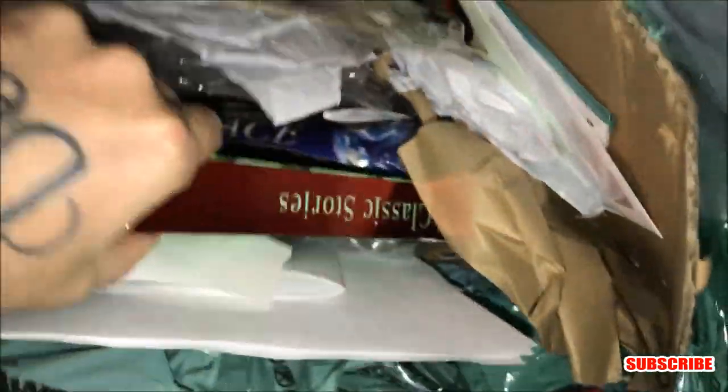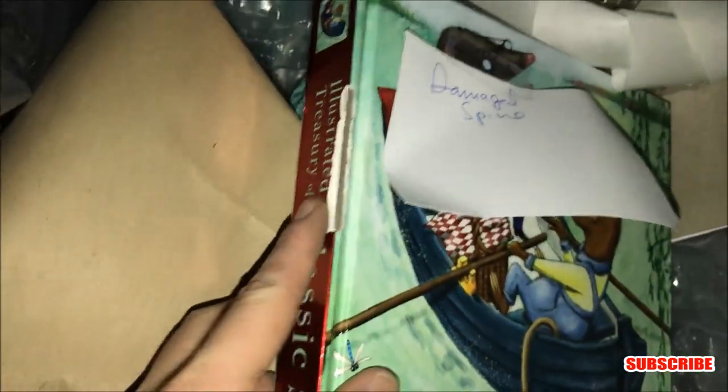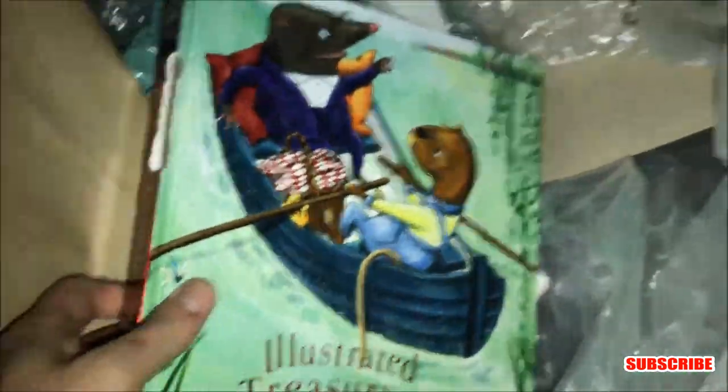Oh, it looks like a book — and it's heavy too. Whoa, it's a classic storybook — damaged spine, I can see that right there, but not a big deal. It's got a whole bunch of stories inside one book, which is really cool. This thing is really heavy. I don't see a price sadly, but I'm still going to take it. I really like seeing the prices so I know how much the stuff we find is worth — it's crazy.